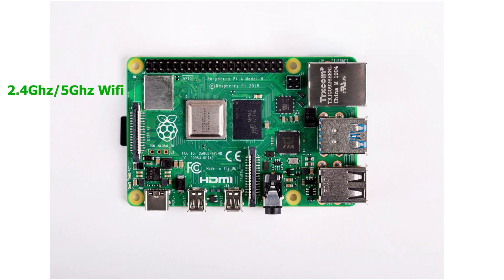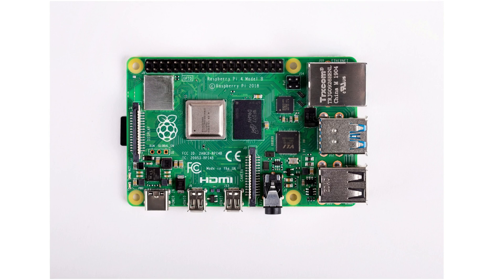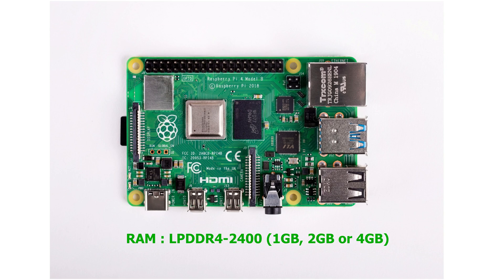The WiFi supports 2.4 GHz and 5 GHz. The SOC is the Broadcom BCM2711B0 — a quad-core A72 clocked at 1.5 GHz default, overclockable to 2 GHz. The GPU is VideoCore 6 at 500 MHz default, overclockable past 600 MHz. The RAM is LPDDR4 at 2400 MHz — really awesome. There are 1 GB, 2 GB, and 4 GB models; I've got the 4 GB. Compared to the NanoPi M4's DDR3 at 1866 MHz, the Raspberry Pi outclasses it in RAM speed, which makes a big difference in performance.